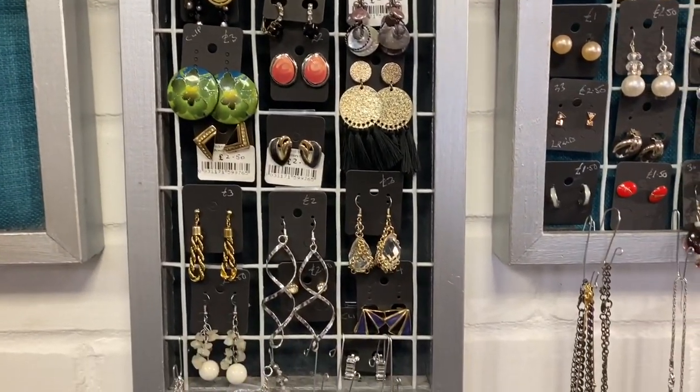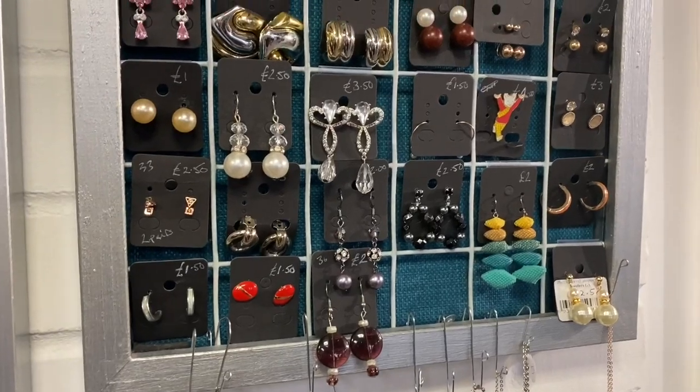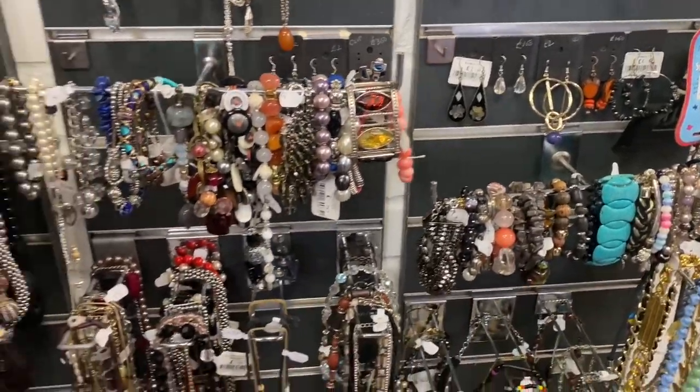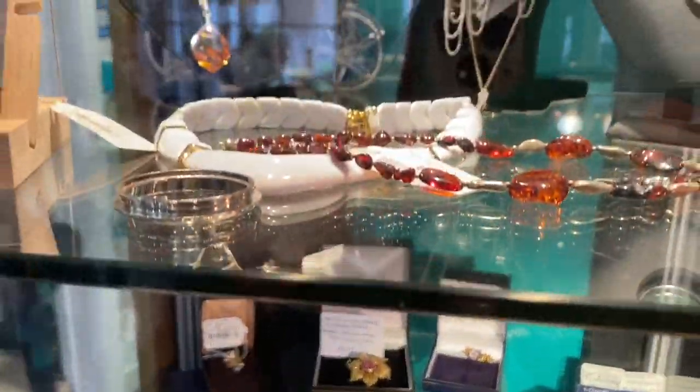So I went to stock up the shop and then I popped across the road into this charity shop. Just look at all the lovely vintage pieces in here - so many vintage earrings and all of these costume pieces. There was so much there. I spent ages digging through. I didn't find any treasures there but I did find something amazing in the cabinet which I'm going to show you right now.